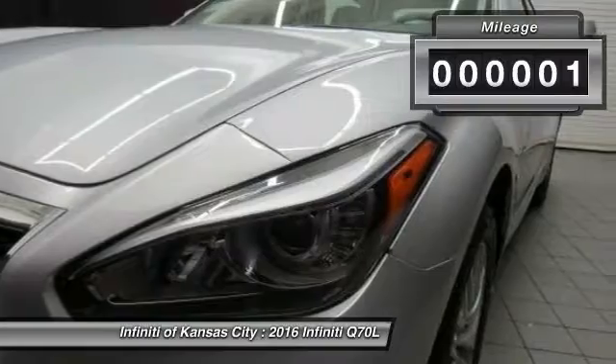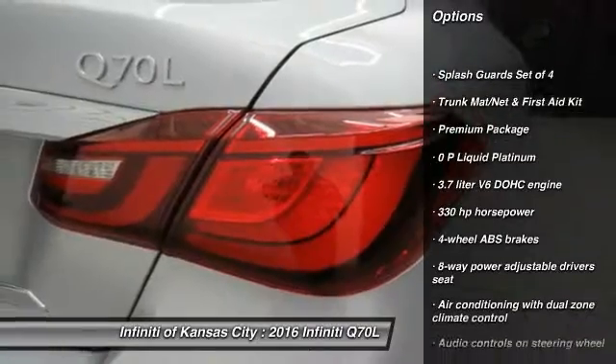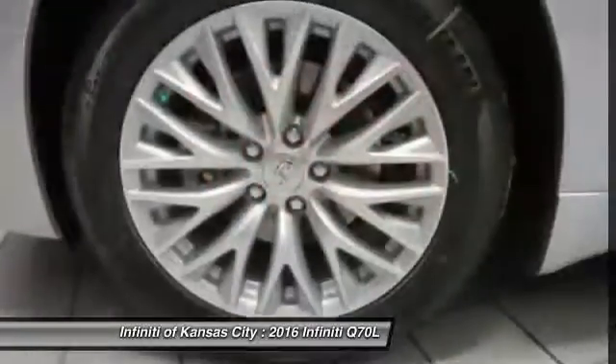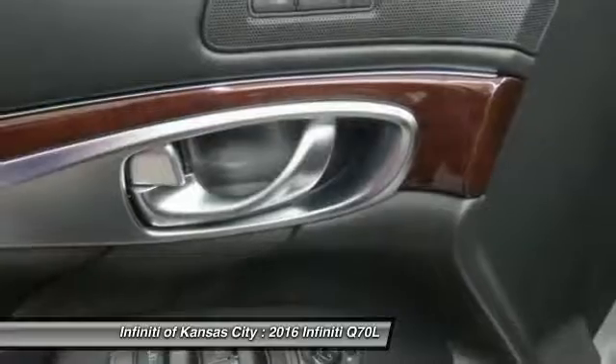This vehicle has less than 100 miles. Here are some of this vehicle's great options: traction control, Bluetooth, automatic transmission, heated driver's seat, passenger airbag, remote power door locks, power windows, airbags, head-up display, and heated passenger seat.